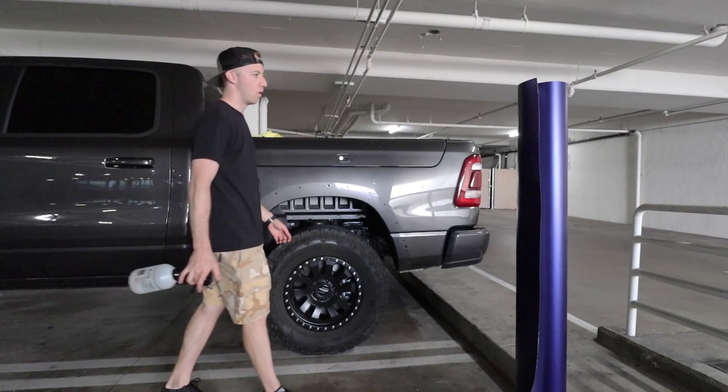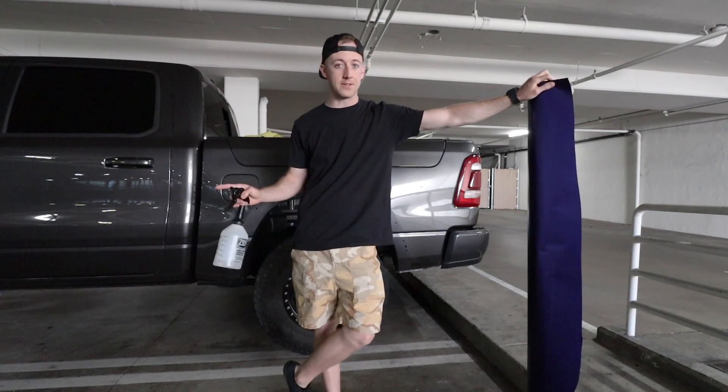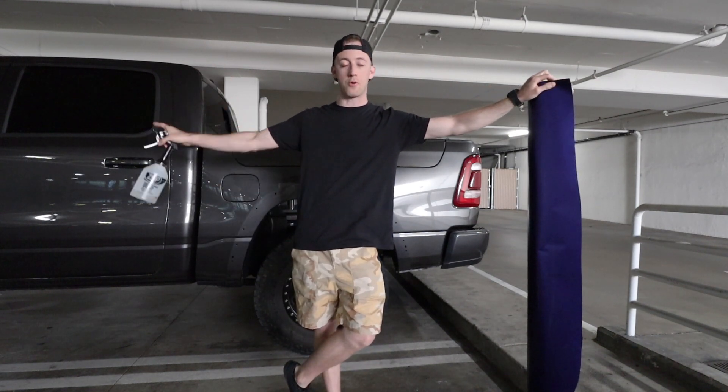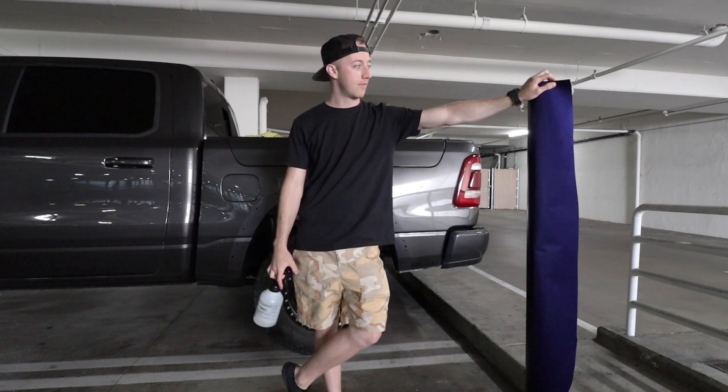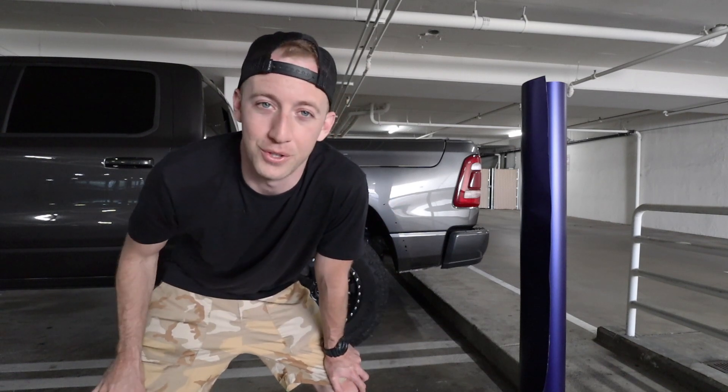This video is going to go either one of two ways: either A, we install the wrap successfully and move on to another panel, or B, the wrap is all going in the trash. Remember that one time we bought the wrap for the Silverado and I said we better like it because we have 75 feet of it? Well, we have 99 feet of the satin neon blue, so...